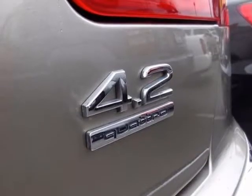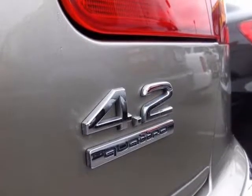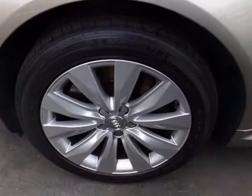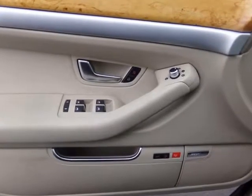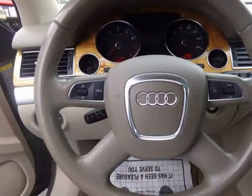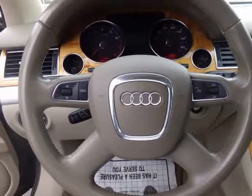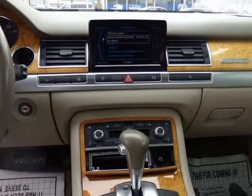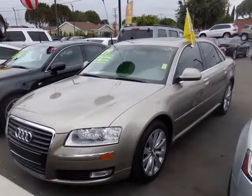The true athleticism of the Audi is found under the hood and carried through the entire machine. A 372-horsepower 4.2-liter V8 is tethered to an innovative 8-speed automatic transmission with adjustable drive settings that achieves near 28 mpg on the open road and launches our sedan from 0 to 60 mph in under 6 seconds.